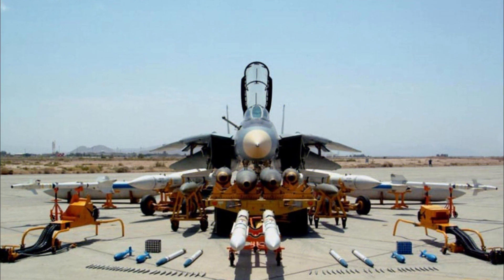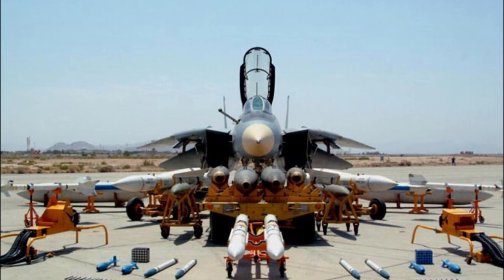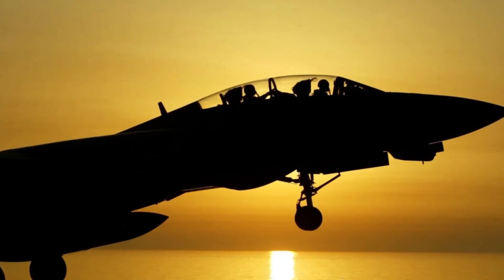It was designed to engage enemy aircraft in all weather conditions as well as at night, and could track up to 24 targets simultaneously. The plane featured an advanced weapons system that includes a powerful Hughes AWG-9 radar.